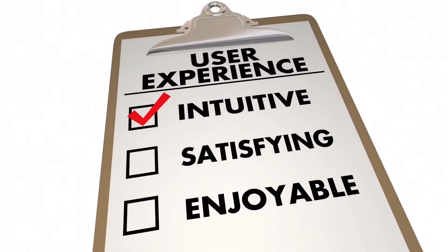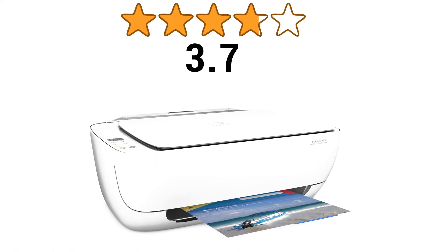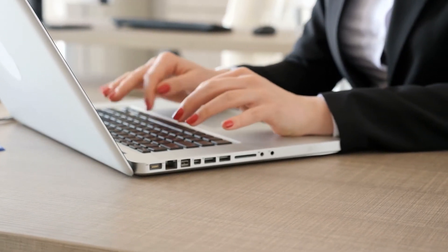We'll look into the user ratings on this particular printer to find out what users are saying about it. The HP printer has 3.7 stars out of 5 stars from a total of 115 user ratings on Amazon, which suggests that the printer is recommended by most users. Here are some comments from real users.